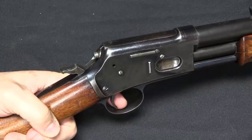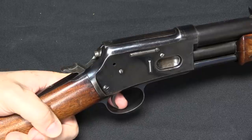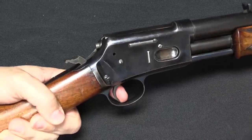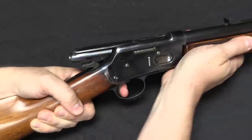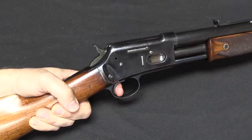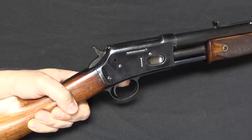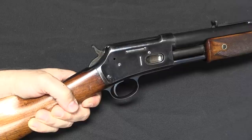Everyone makes a big deal out of the slam fire capability of the Winchester 1897 pump shotgun, but the Colt Lightning could do the same thing. If you fire this and hold the trigger down, it will fire as fast as you simply pump the handle until it runs out of ammunition — the same cool slam fire capability.